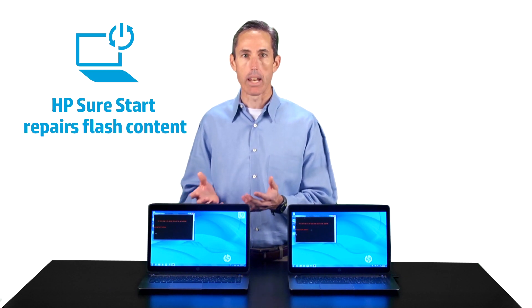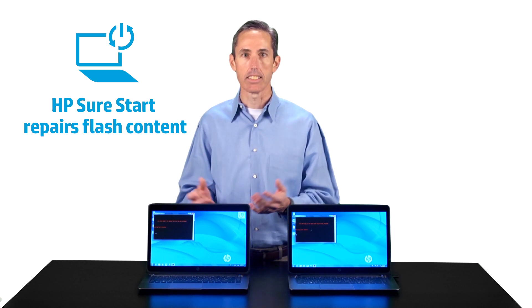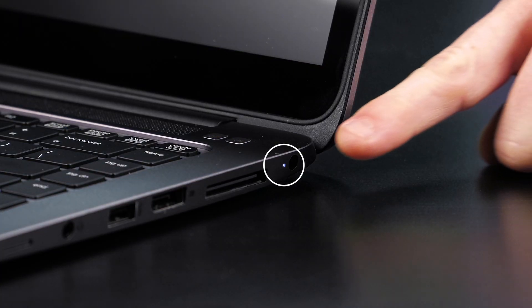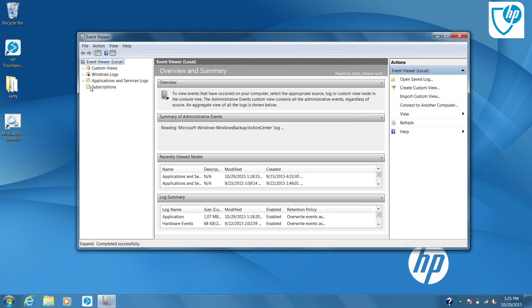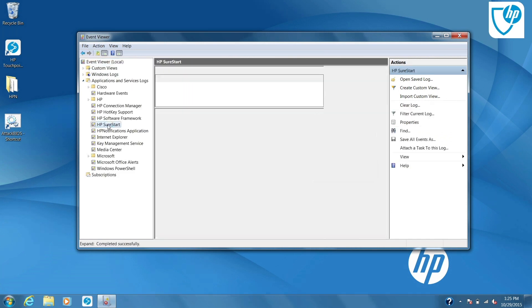On the machine that includes HP SureStart, when it next enters a low power state, the HP SureStart embedded controller will perform a cryptographic verification of the flash contents and the change will be detected. An alternating white and amber blink pattern on the charge LED tells us that SureStart is busy repairing the contents of the flash, which is typically complete within about 10 seconds. On the next boot, the user will be informed that a problem was found and a recovery was completed. Additionally, the Windows Event Log is populated with HP SureStart events that contain details on what the problem was and what was done to repair it.